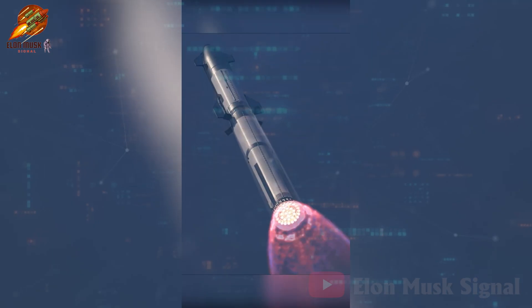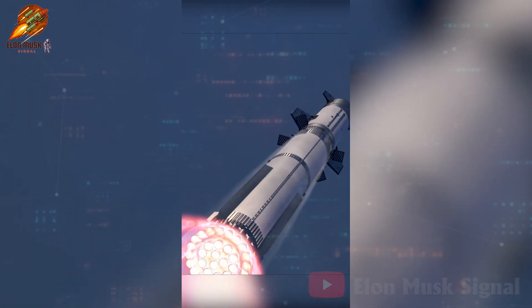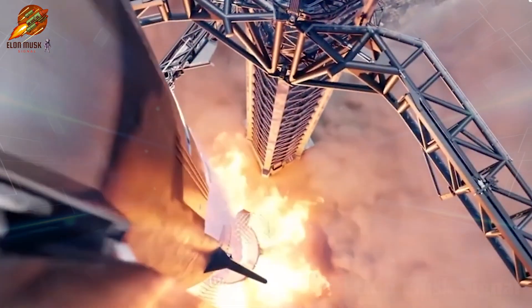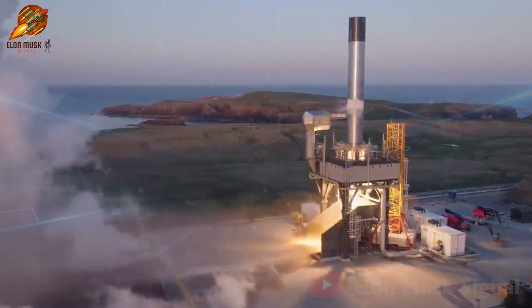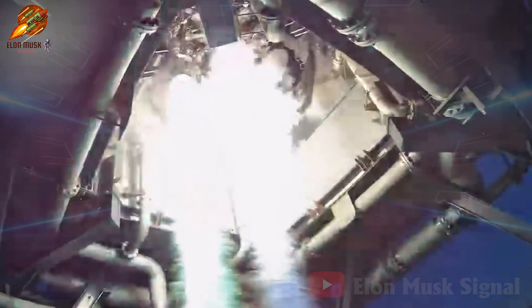SpaceX has continuously improved both the Raptor 2 engine and the Starship spacecraft through four test flights. Despite considerable performance enhancements, engine issues still occasionally occur, such as early shutdown during launch or landing of the booster stage. The upcoming tests of Raptor V3, coupled with further research, promise to address these issues.